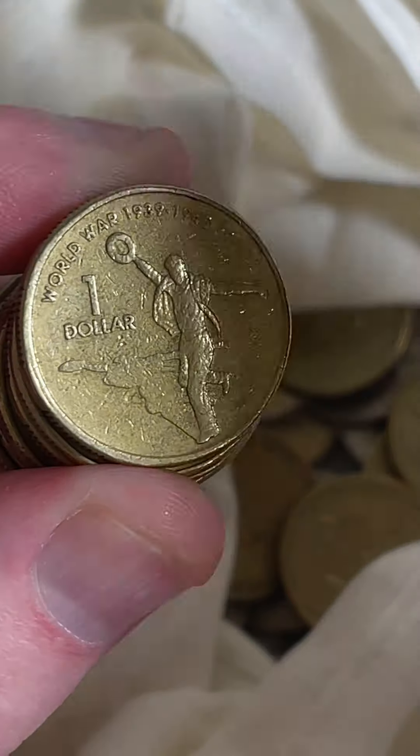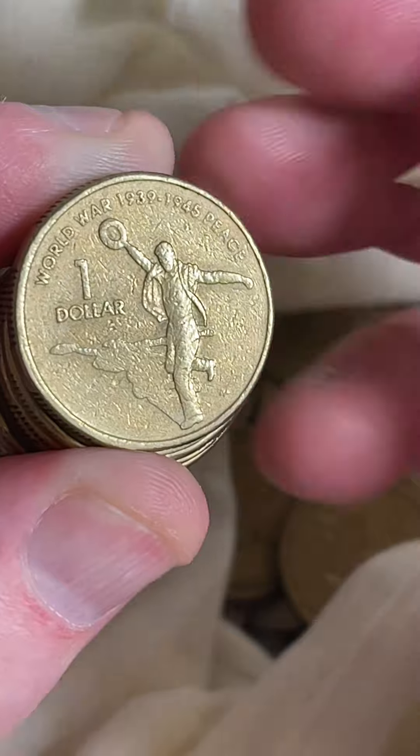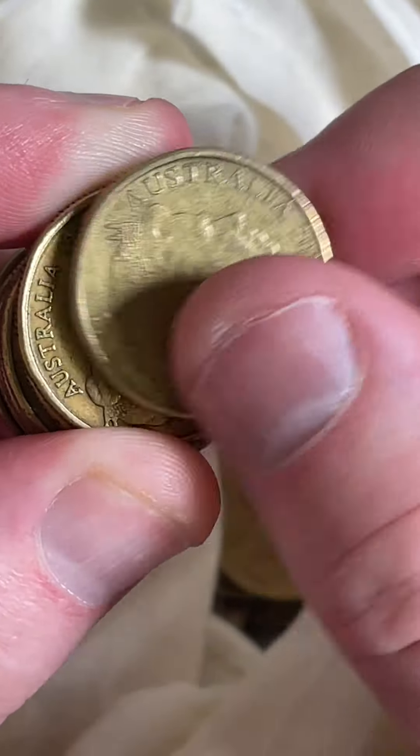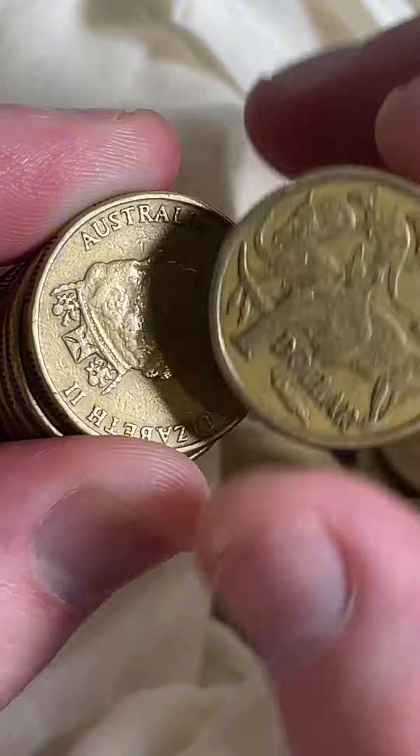Check for that extra bit of metal across the top of the hat on these coins. This one doesn't have it unfortunately — it does have a little bump there, but that's not the error we're looking for. About $8 to $12 if you could find that extra blob on the top of that hat.